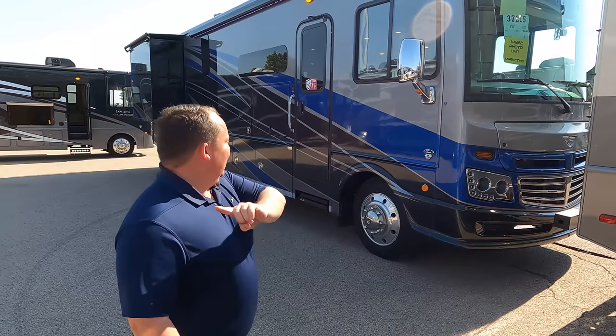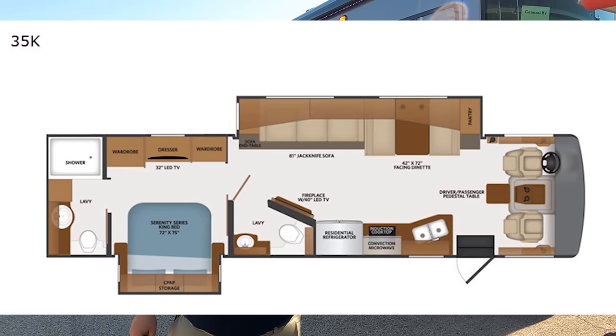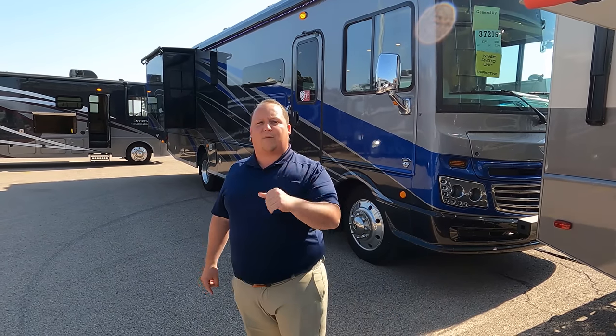Hey everyone, I'm Matt. Welcome back to another video. Today I am super excited — we are taking a look at a top-of-the-line Class A gas motorhome. This is a 2022 Fleetwood Southwind Model 35K. We are going to take a look at the outside features first, then the inside features, then give you three things we love about the Southwind and three things we dislike about it.